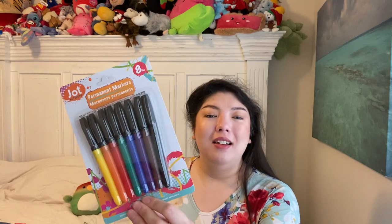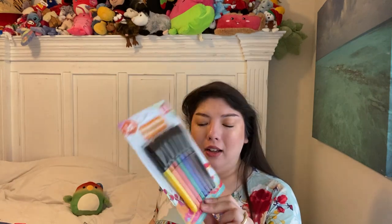I got a pack of Jot Activity Permanent Markers, eight pieces. I don't think I've used these specifically before, though I might have had something permanent marker-ish by Jot before. Happy to have those, just as something easy to use if you need something like that.